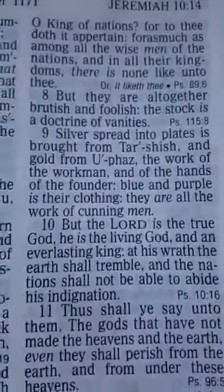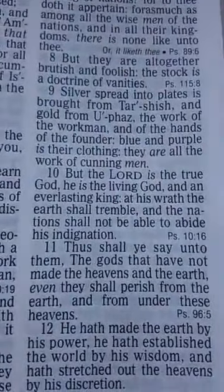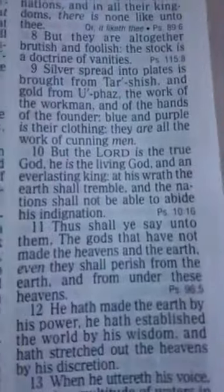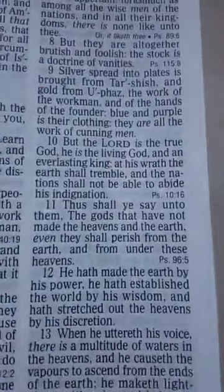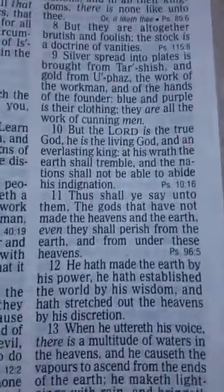Stock — a doctrine of vanities. Silver spread unto plates is brought from Tarshish, and gold — the work of the workmen and of the hands of founders, blue, purple — they are all the work of cunning men. But the Lord is the true God. He is the living God and an everlasting king. At his wrath the earth shall tremble, and the nations shall not be able to abide.